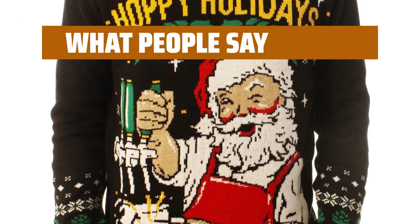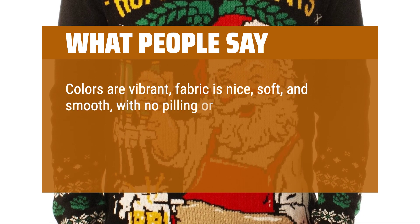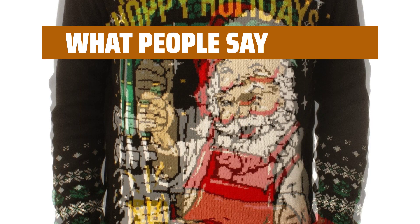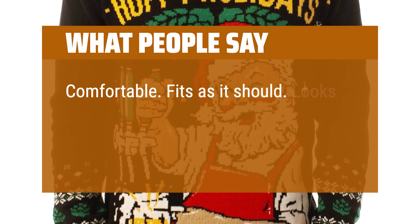What people say: Colors are vibrant, fabric is nice, soft and smooth, with no pilling or fraying whatsoever out of the packaging. Keeps decently warm and settles nicely over the body. Comfortable. Fits as it should. Looks great.